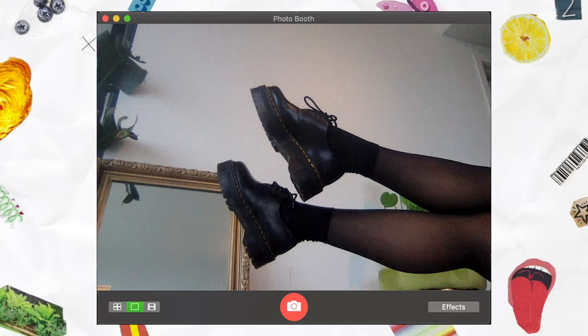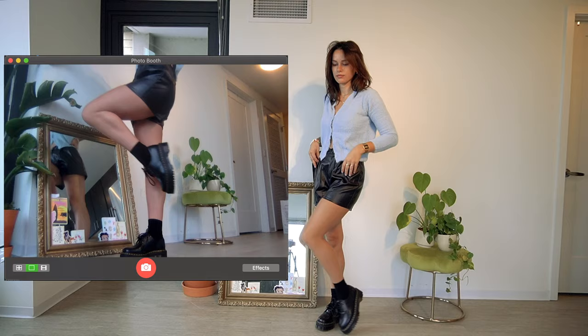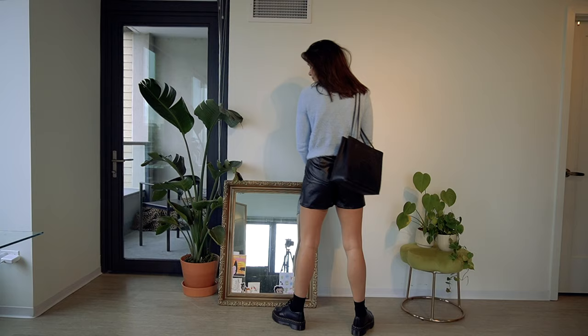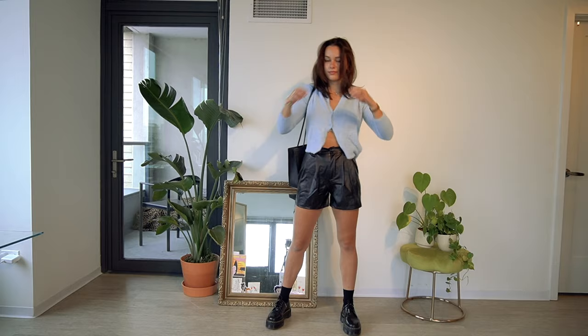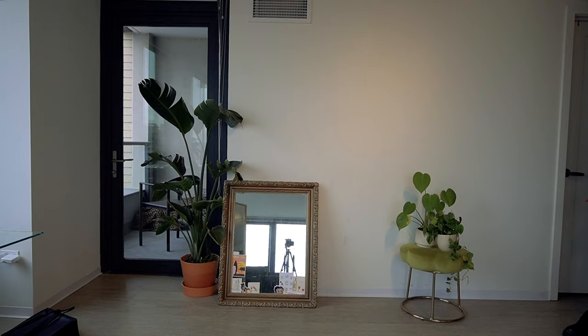Hey everyone, today I wanted to do a video styling the Doc Martens 1461s — they're the oxford style platform shoe from Dr. Martens. This first look I have is just with a leather pair of shorts and a fuzzy cardigan. I wear these little black socks the whole time with these shoes — I've realized I need to cover my heels because they're new, they're not worn in. They're just from ASOS's socks.